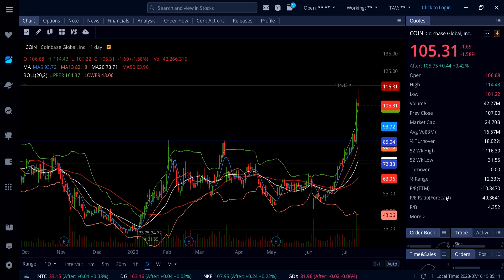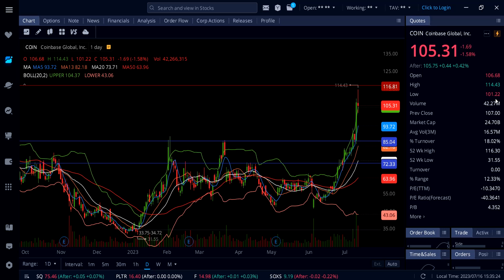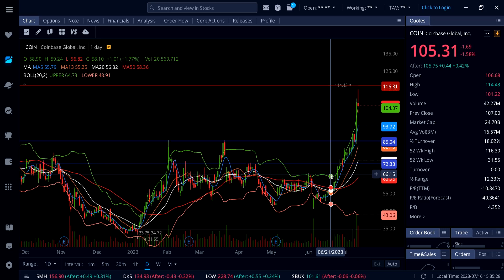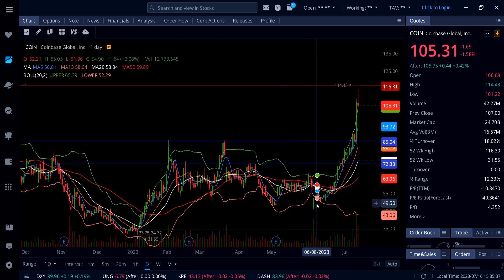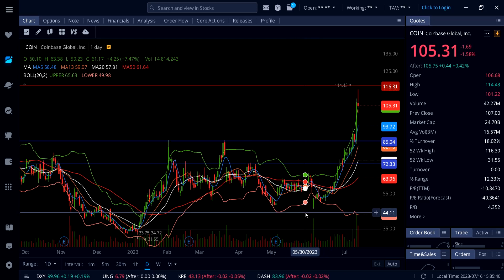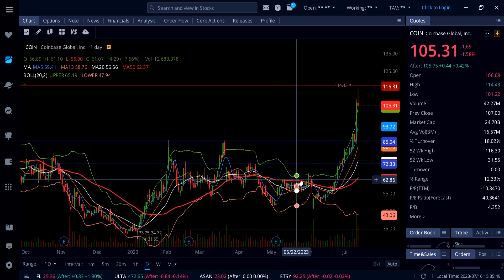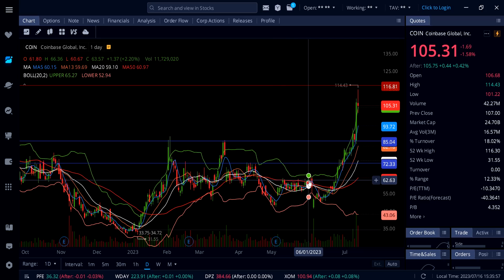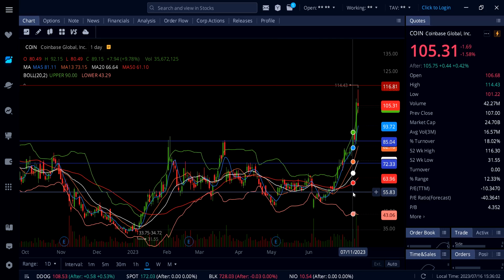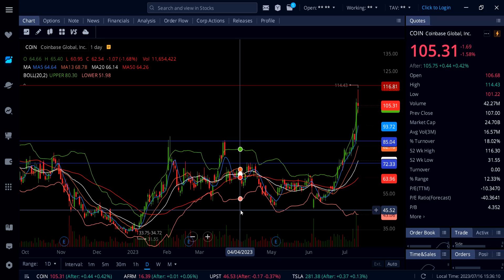Coinbase is down 1.58%. We saw a massive run on Friday all the way up to $114.43, and then it came back down to $101.22, and now it's holding the upper Bollinger Band as support at $104.37. For me personally, I got the dip pre-market and bought more when the market opened. My average was around $46, and I sold out completely around $63–$64 because that was a big resistance level — it was a swing trade, not a long-term position. Now the stock is trading at $105.